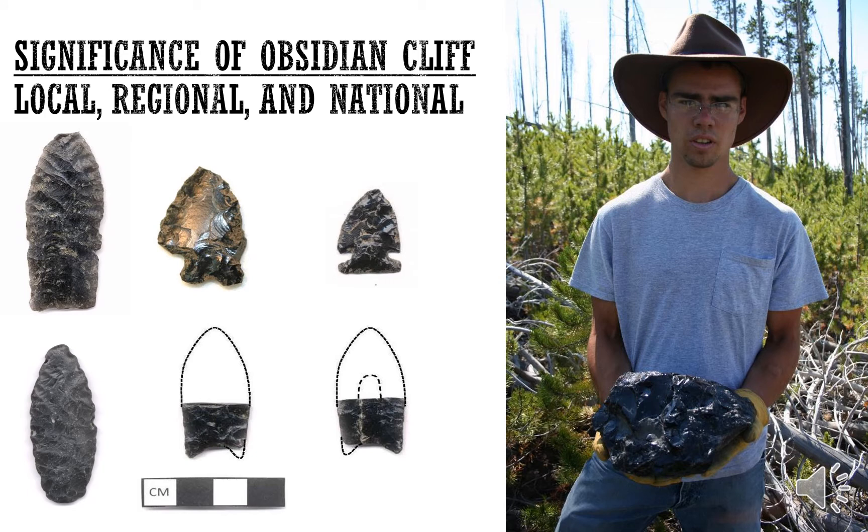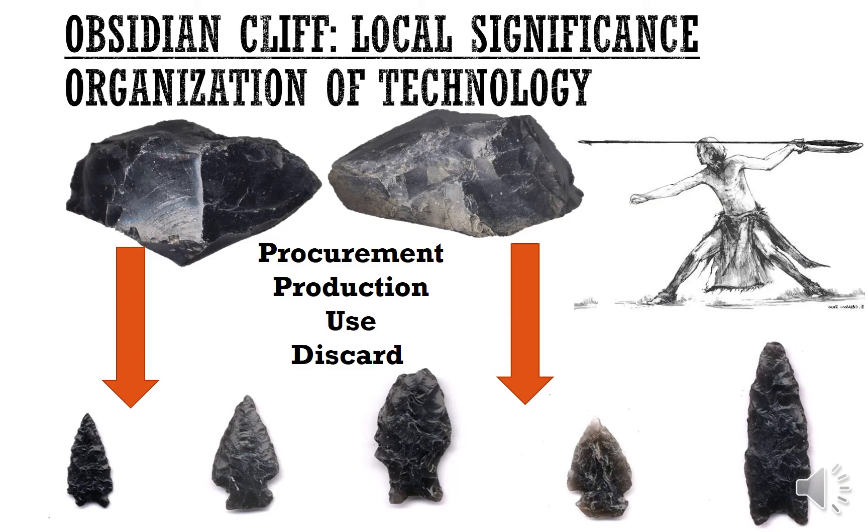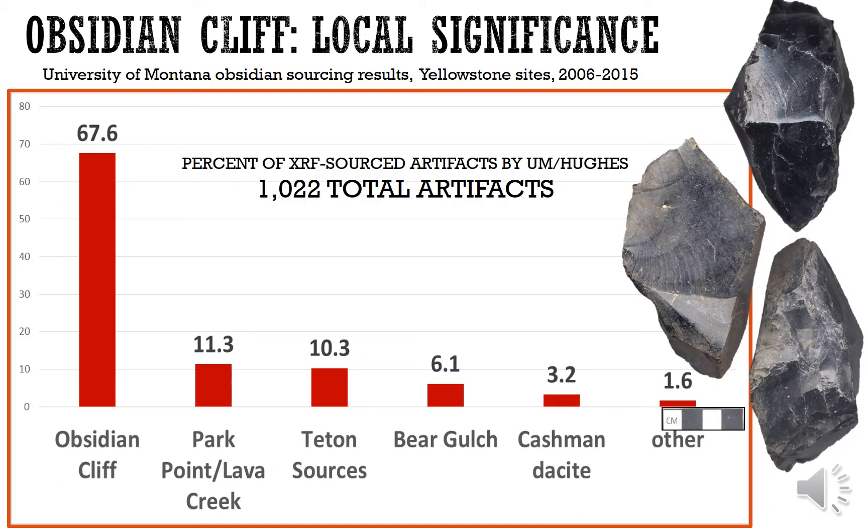In terms of the significance of Obsidian Cliff, there is a huge amount of use — locally, regionally, and nationally. Locally, most Native American tribes in the region visited the cliff to collect, produce, use, and discard tools from all time periods. From our University of Montana surveys of archaeological sites within Yellowstone National Park from 2006 to 2015, nearly 70 percent of all artifacts found across the park come from Obsidian Cliff.